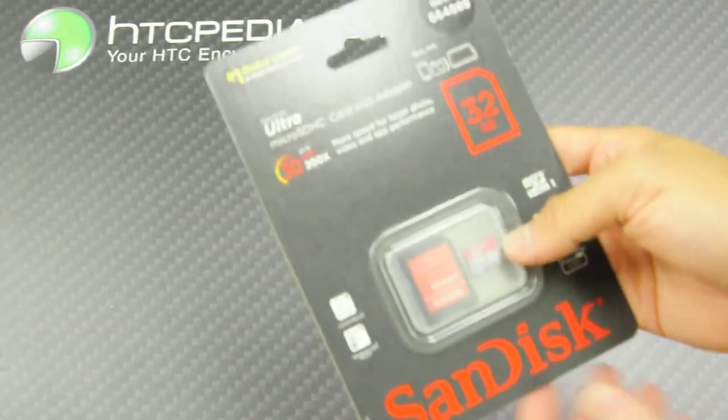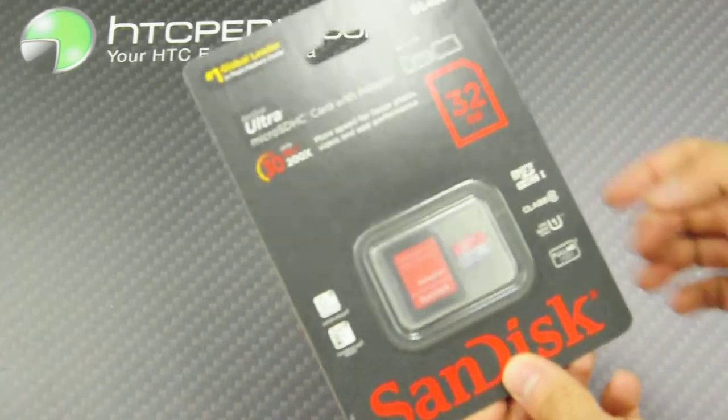And that's pretty much it. You can use it for your smartphone, your camera, your tablets, so on and so forth.